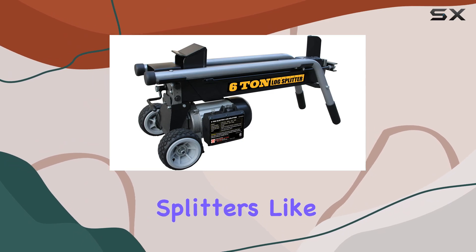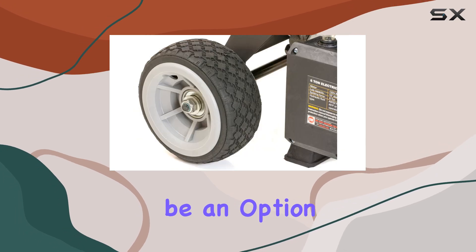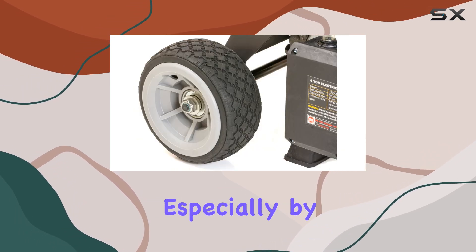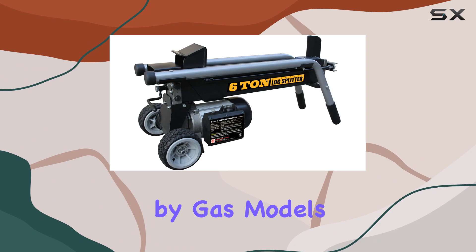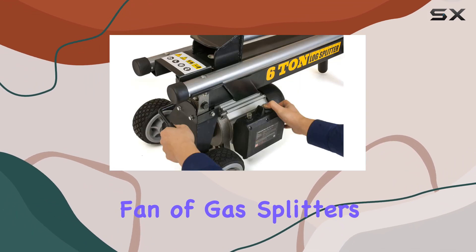Electric log splitters like the Lumberjack by WEN have come a long way in terms of performance. They used to be an option that was rarely taken seriously, especially by people who swore by gas models. I get it.